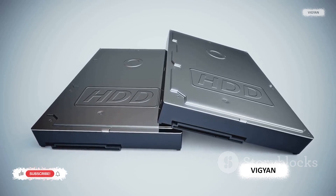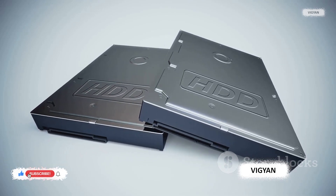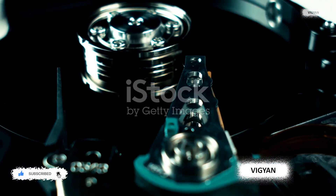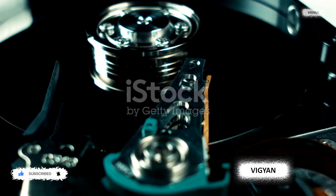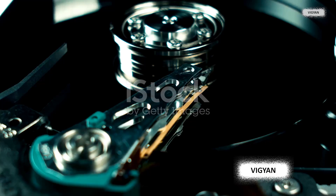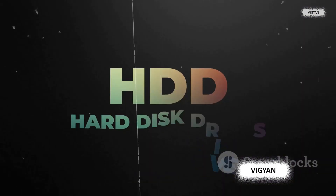Impressive, right? Well, hold on to your hats, because an HVD can store a staggering 1 terabyte — that's 20 times more. As for hard disk drives, they may offer larger storage capacities but they can't match the longevity of HVDs. Hard drives have mechanical parts that wear out over time, while HVDs, being purely optical, are more durable and resistant to data loss.